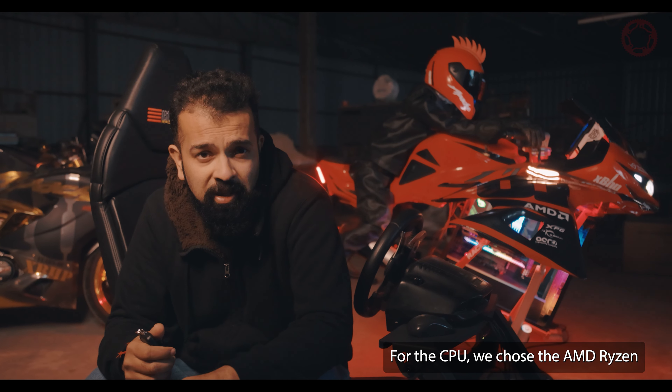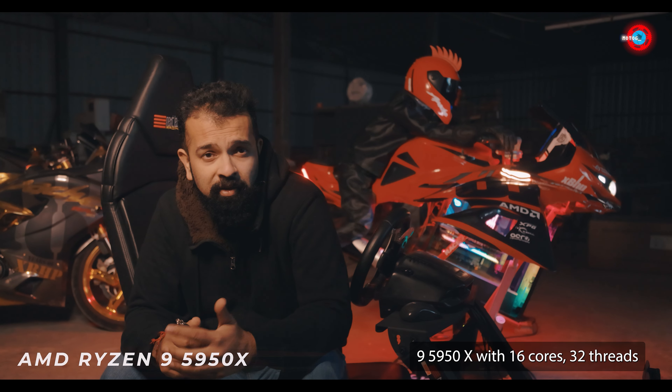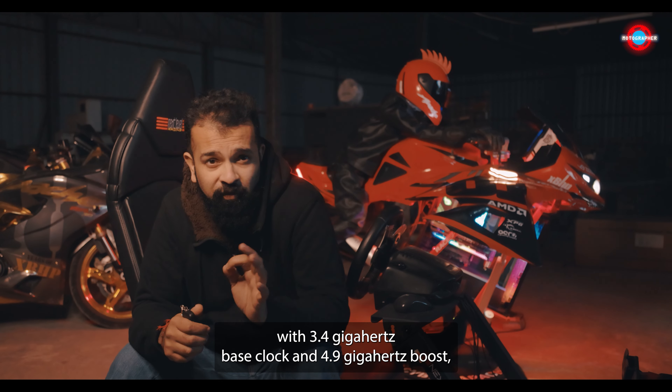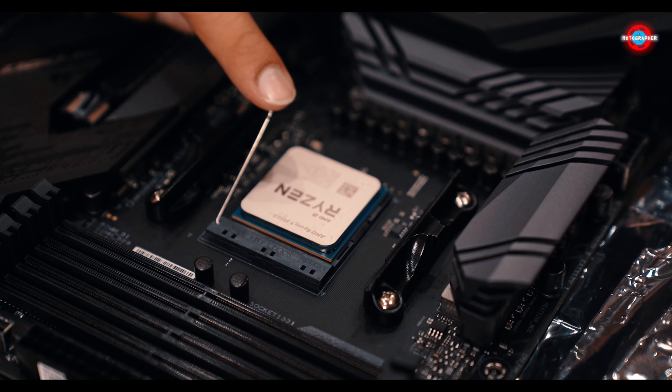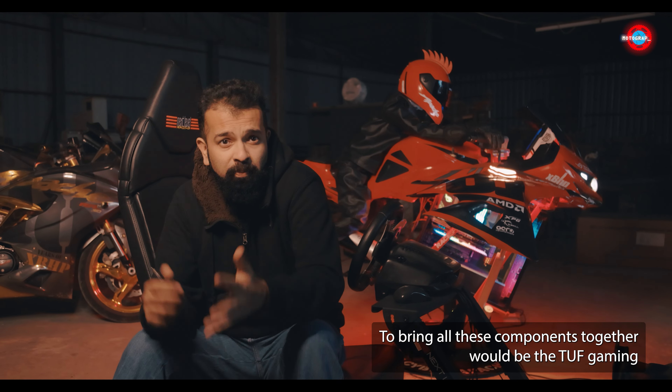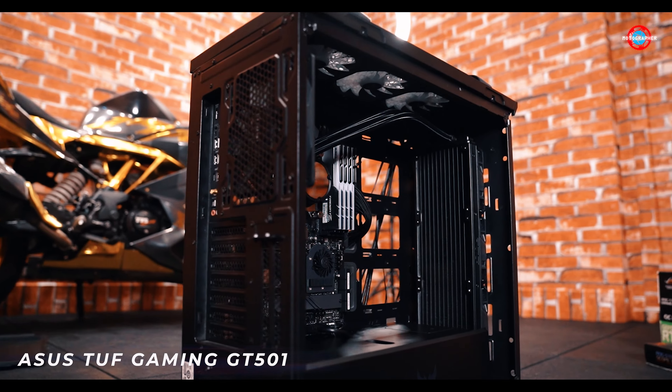For the CPU we chose the AMD Ryzen 9 5950X with 16 cores, 32 threads, a 3.4 GHz base clock and 4.9 GHz boost. The base case to bring all these components together would be the TUF Gaming GT 501 case.